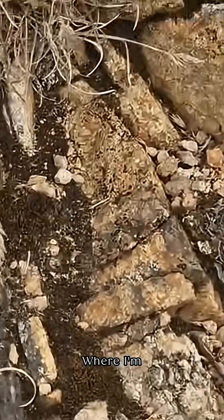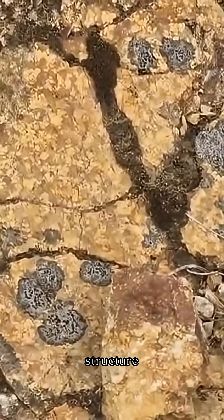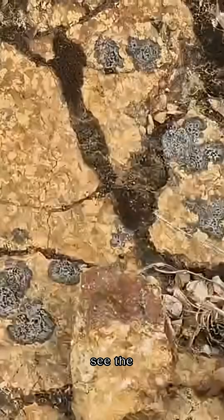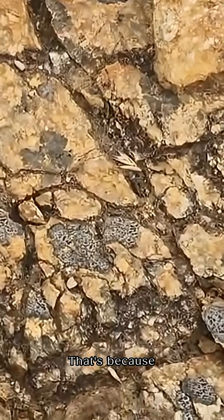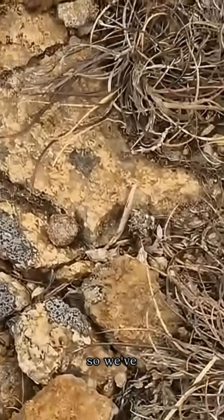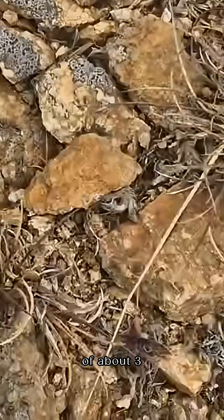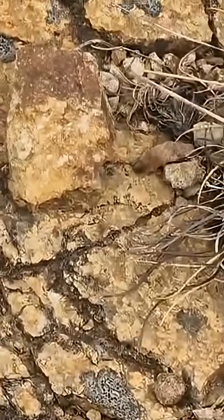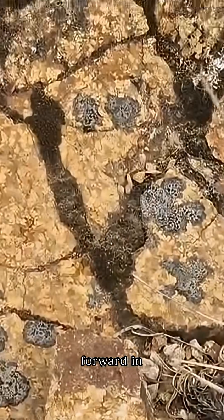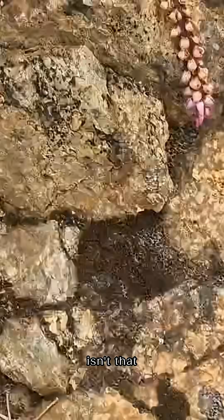Where I'm stood, we've got granitic rocks. You can see the crystalline structure there — can you see the speckled nature of these rocks? That's because they're crystalline. So we've transitioned, in the space of about three meters, from mudstone to granite, and come forward in time about 150 million years. Isn't that amazing?